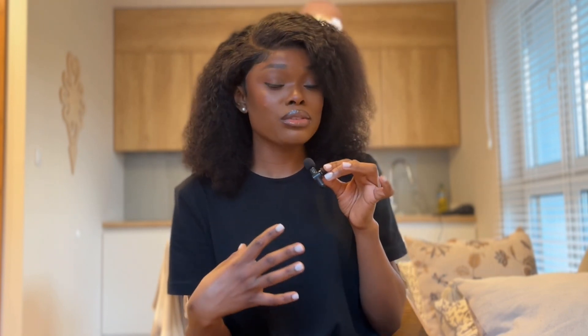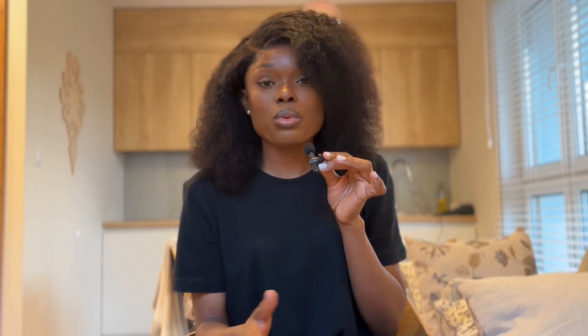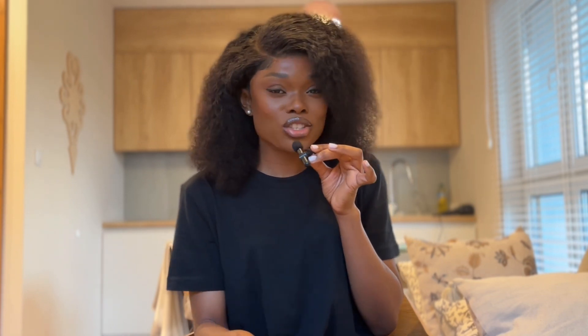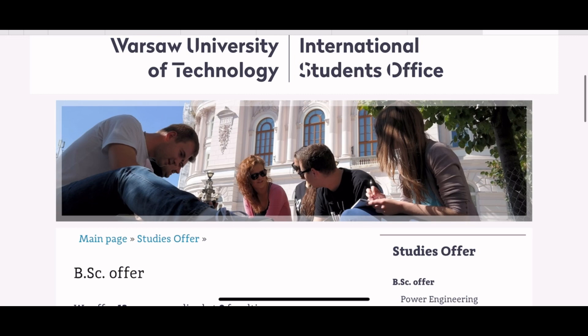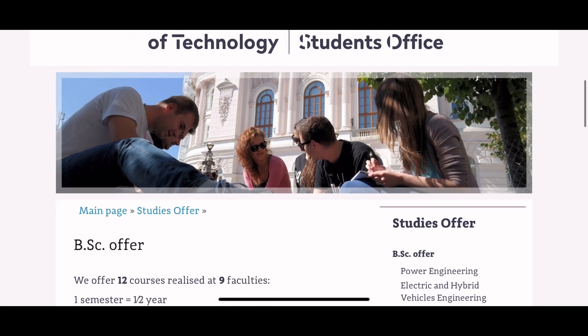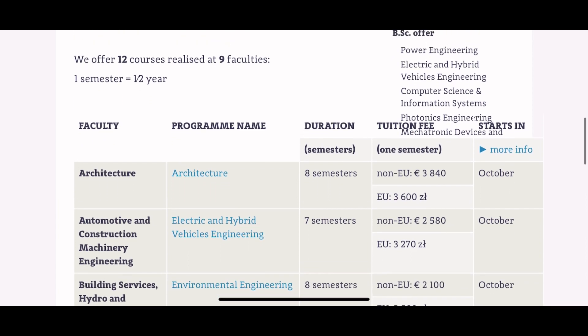In today's video I'm going to go through the details of how to apply for a bachelor's program at the Warsaw University of Technology, and I'll also be sharing insights from people who have previously applied. Bachelor's programs are referred to as first cycle programs, so keep that in mind during the application process. For bachelor's programs offered in English at the Warsaw University of Technology, there are 12 courses across nine faculties.